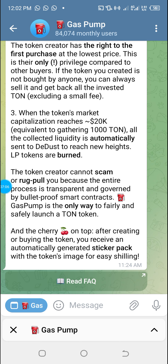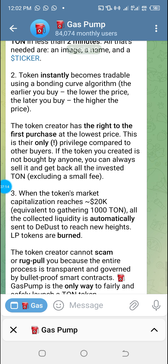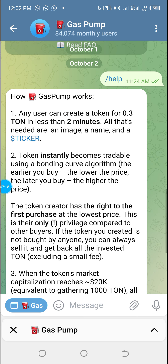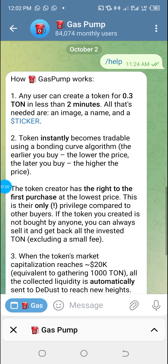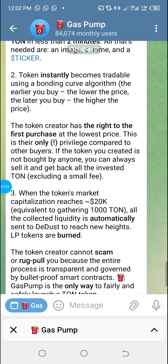After creating or buying the token, you receive an automatically generated sticker pack with the token's image for easy shilling. Once you create your token, you can go to Facebook or any other platform, share the stickers, talk about the token, and promote it. The more people buy, the more profit you make, because you bought a reasonable amount at the beginning.